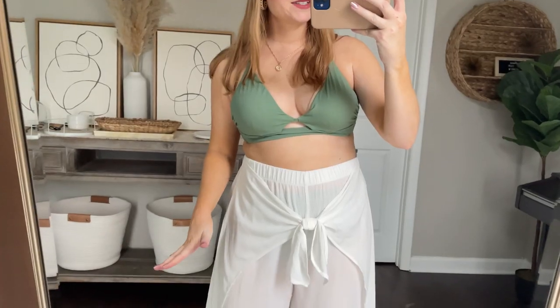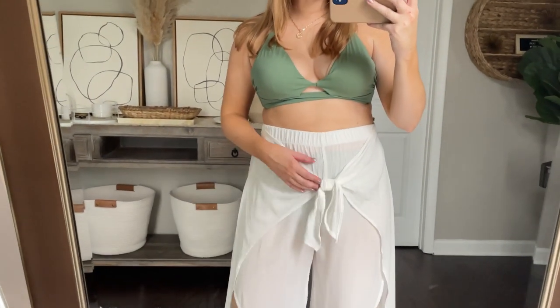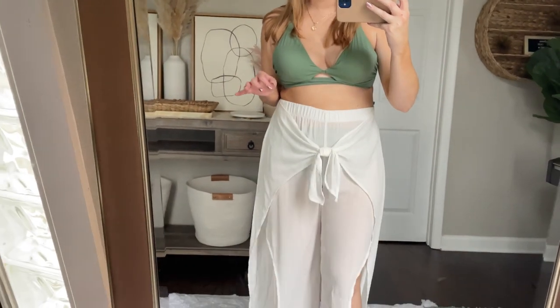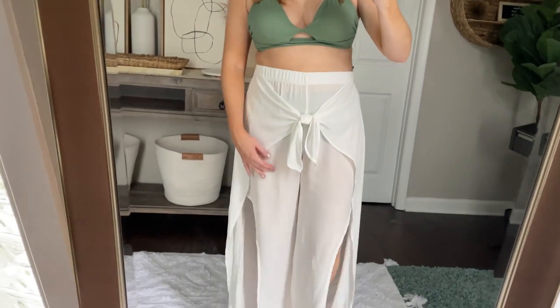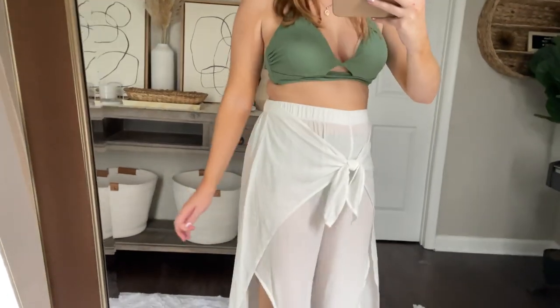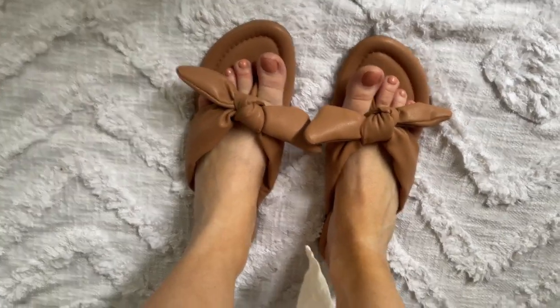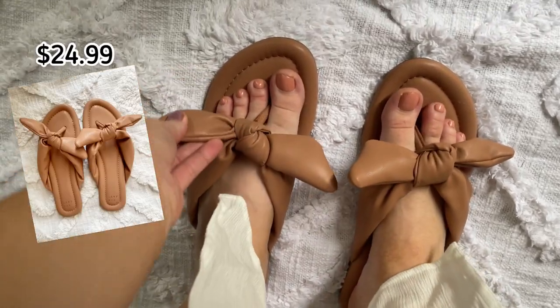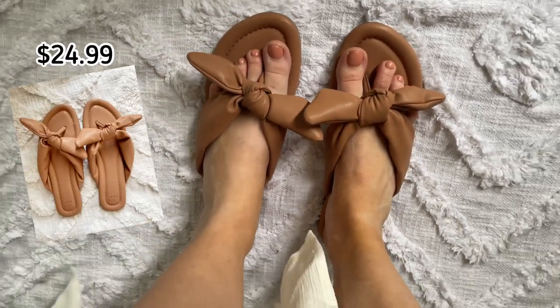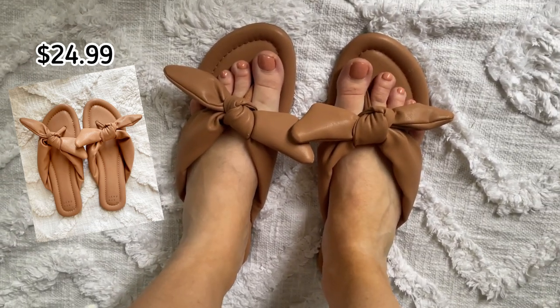I picked up these beachy gauzy pants last year for the summer and they are back at Target — really great find. These beachy white pants are a great buy for the beach or the pool, really cute and inexpensive. I also got these new little sandals with bows on them — so cute. I'll link them down below in the description box for you to shop. They run true to size.